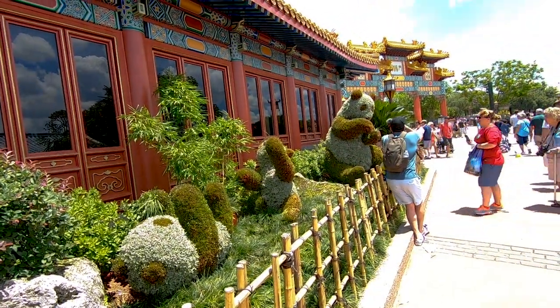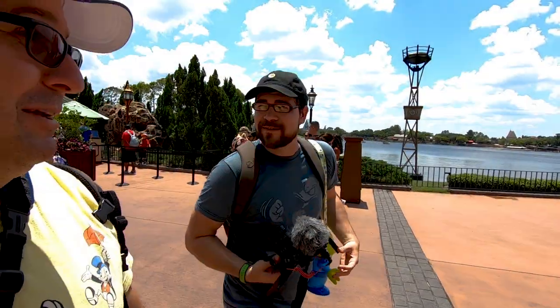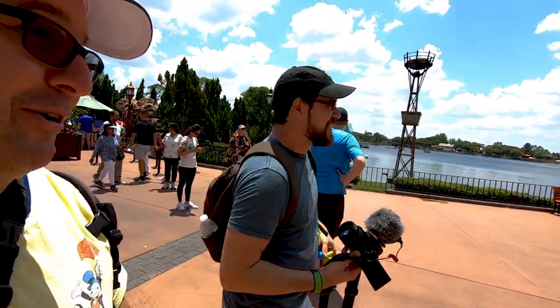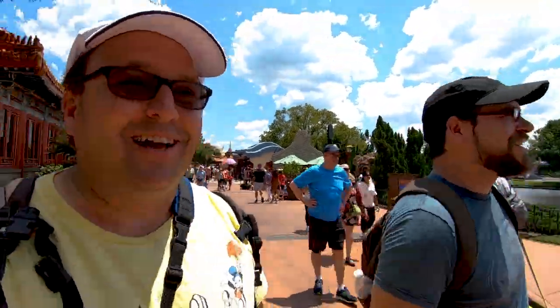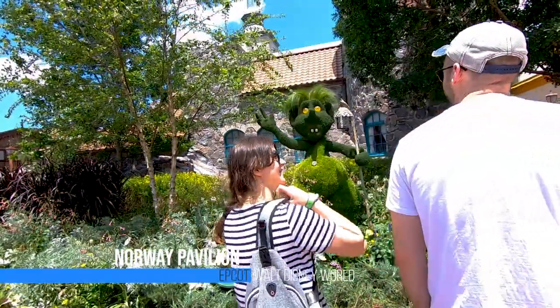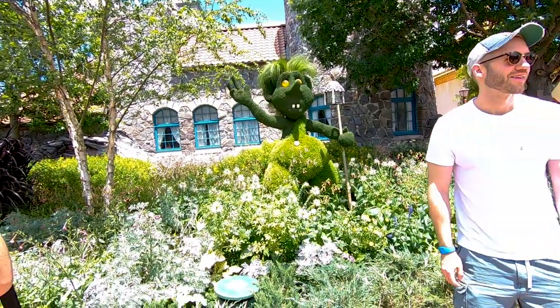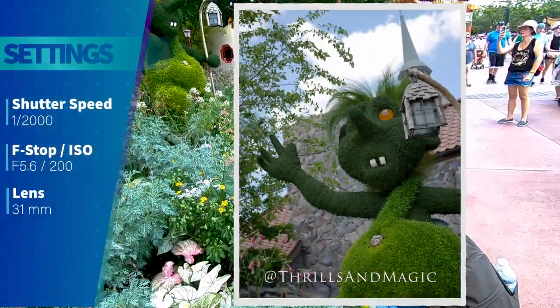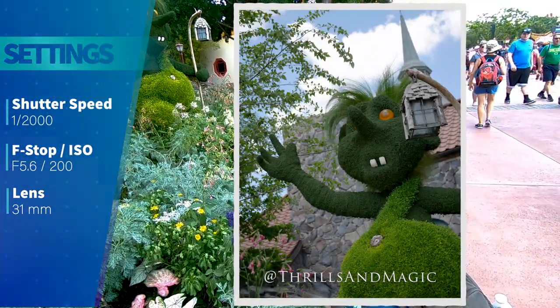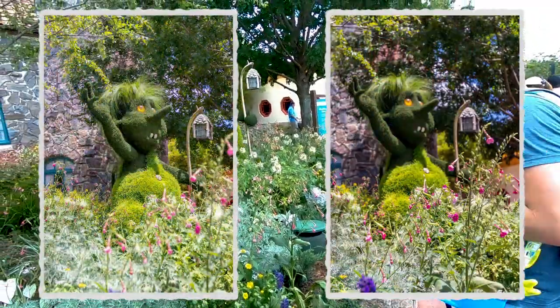This is a tricky shot because there are a bunch of people crossing. You can shoot at an angle from over here since standing head-on would make it pretty difficult — you'd always get people in your frame. We're including some of the flowers in the shot of the frozen castle troll, which gives a really cool effect. I took it twice — once focusing on the flowers and once focusing on the troll in the back. It's something different.